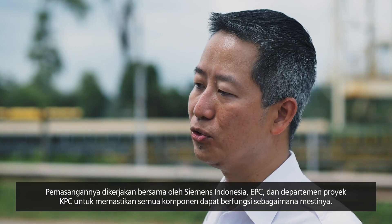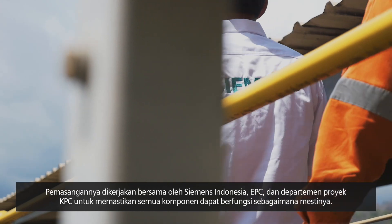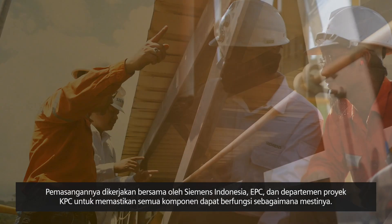Installation and commissioning is done together with Siemens Indonesia, EPC, and the Kaltim Prima Coal project department, to integrate everything and make sure everything works on site.